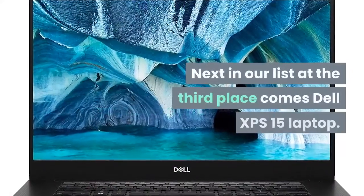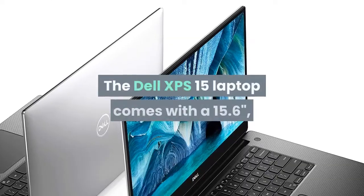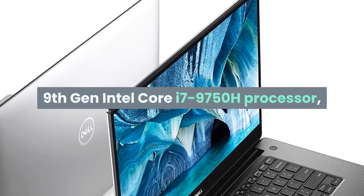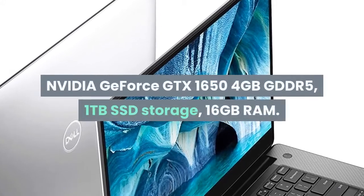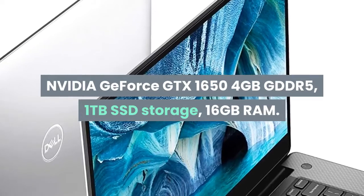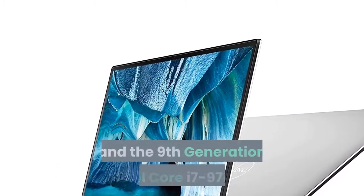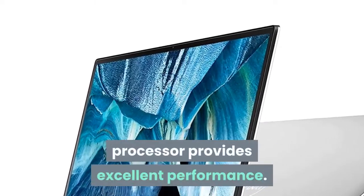Next at third place comes the Dell XPS 15 laptop. It comes with a 15.6-inch 4K UHD Infinity Edge Touch display, 9th Gen Intel Core i7-9750H processor, Nvidia GeForce GTX 1650 4GB GDDR5, 1TB SSD storage, and 16GB RAM. The 4K UHD Infinity Edge Touch display provides excellent clarity and the i7-9750H processor provides excellent performance.